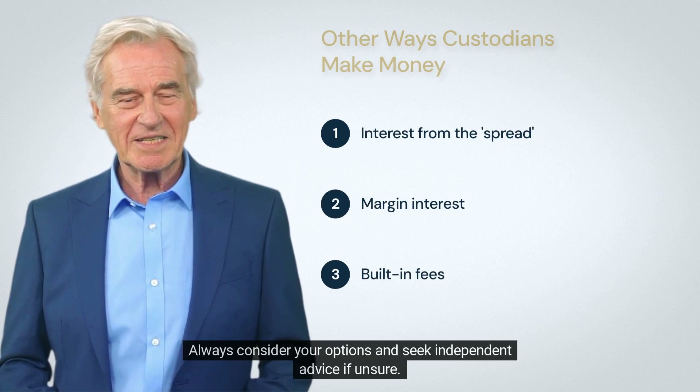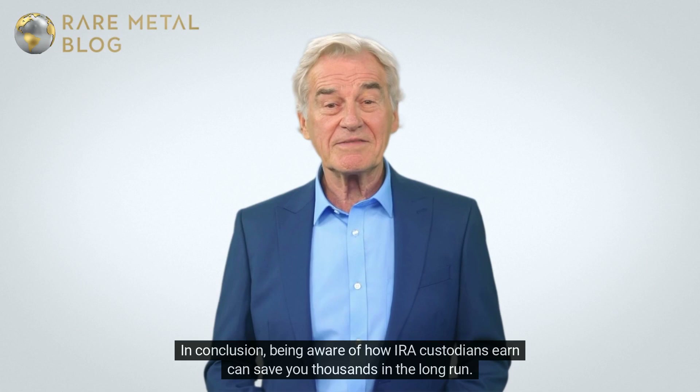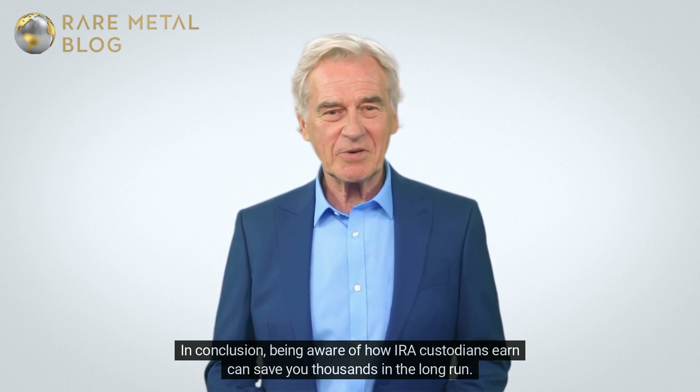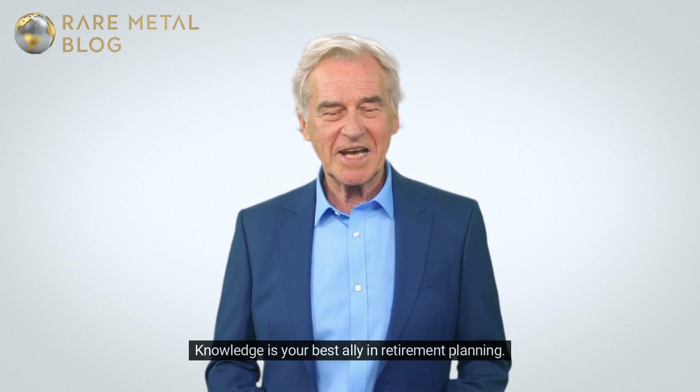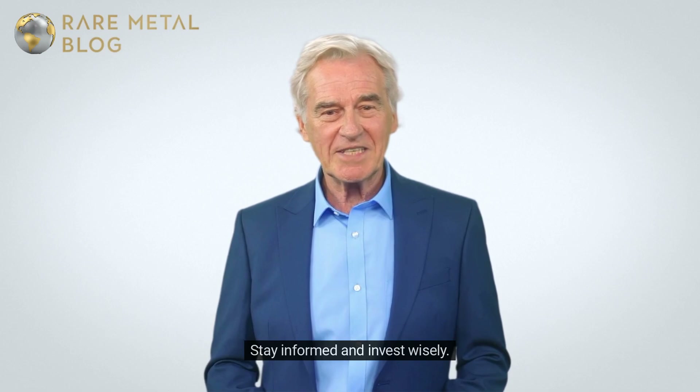But remember, not all investments align with your interests. Always consider your options and seek independent advice if unsure. In conclusion, being aware of how IRA custodians earn can save you thousands in the long run. Knowledge is your best ally in retirement planning — stay informed and invest wisely.